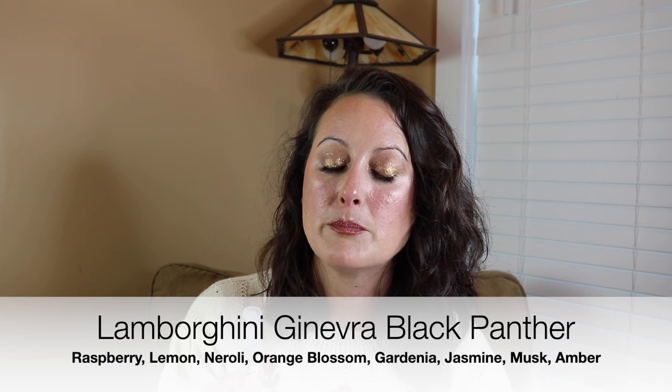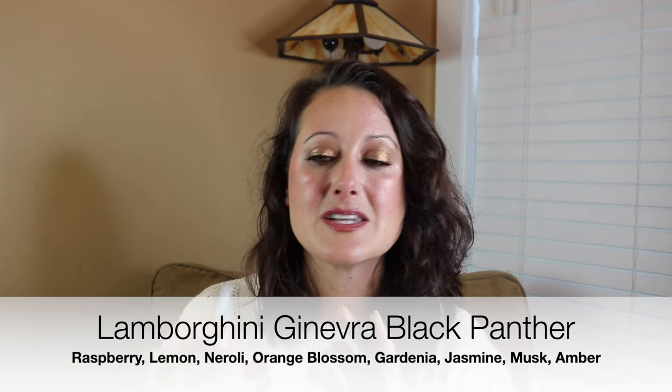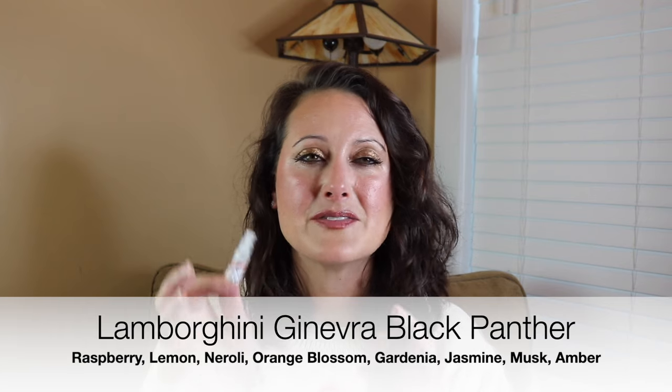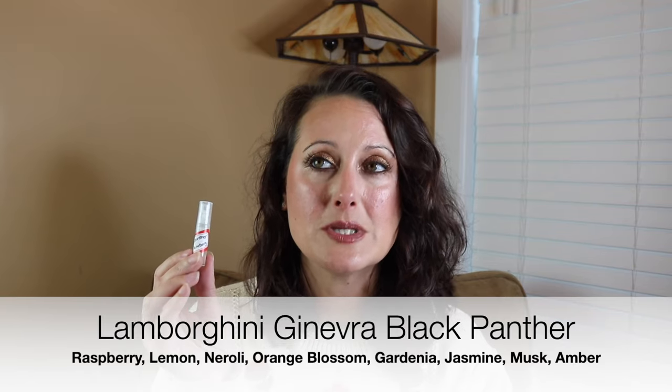Next is a Lamborghini scent — this is Ginevra Panther Tonino from Lamborghini. Oh I really like this. It's another light, kind of sweet, really super easy to reach for, clean, super nice fragrance. And the bottles for these are the cutest things ever — they look like little cats. I'm definitely going to check these out. I really really like this one. It's a really nice fragrance — super easy to reach for.